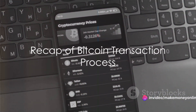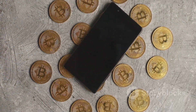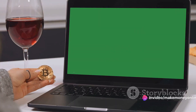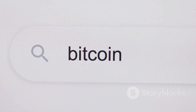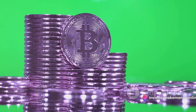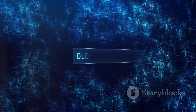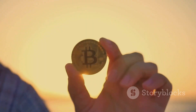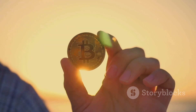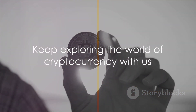Let's recap what we've learned. The journey of a Bitcoin transaction begins with Bitcoin wallets — your personal interface to the Bitcoin network, where you manage your balance and initiate transactions. Initiating a transaction is straightforward: enter the recipient's address, specify the amount, and hit send. The transaction then enters the verification stage where miners compete to solve complex mathematical problems. Once verified, it's included in a block and added to the Bitcoin blockchain. Finally, the confirmation phase makes the transaction part of the blockchain and irreversible. And that, my friends, is how a Bitcoin transaction works. Until next time, keep exploring the fascinating world of cryptocurrency.